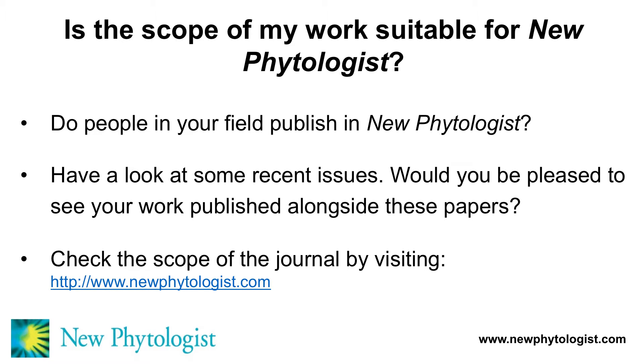One of the first questions you need to ask yourself is: is the scope of my work suitable for publishing in New Phytologist? To address that question, ask yourself whether people in your field actually publish in this journal. You might also ask yourself: would I be pleased to see my work published alongside these papers?